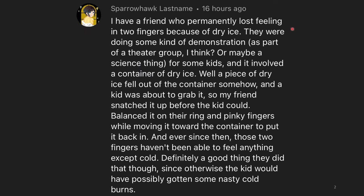I have a friend who permanently lost feeling in two fingers because of dry ice. They were doing some kind of demonstration as part of a theater group, or maybe a science thing for some kids, and it involved a container full of dry ice. A piece of dry ice fell out of the container somehow, and a kid was about to grab it, so my friend snatched it up before the kid could. They balanced it on their ring and pinky fingers while moving it towards the container to put it back in, and ever since then, those two fingers haven't been able to feel anything except cold. Definitely a good thing they did that, since otherwise the kid would have possibly gotten some nasty cold burns.